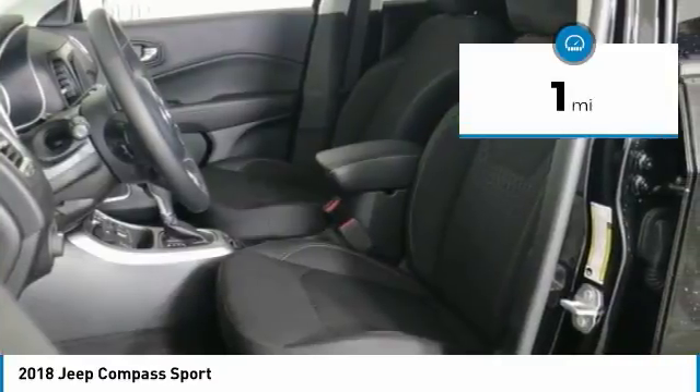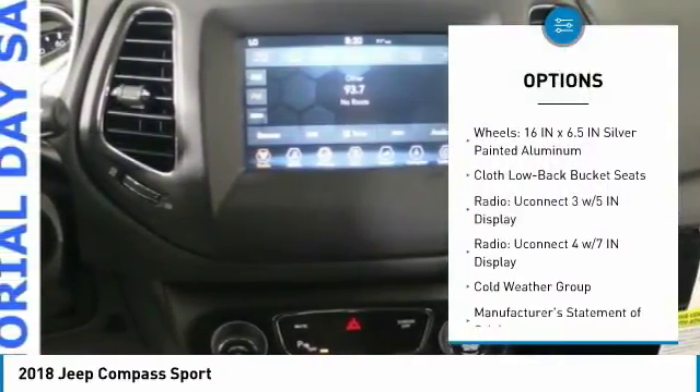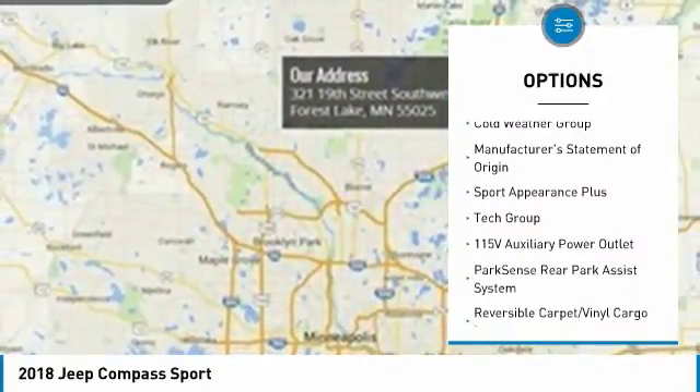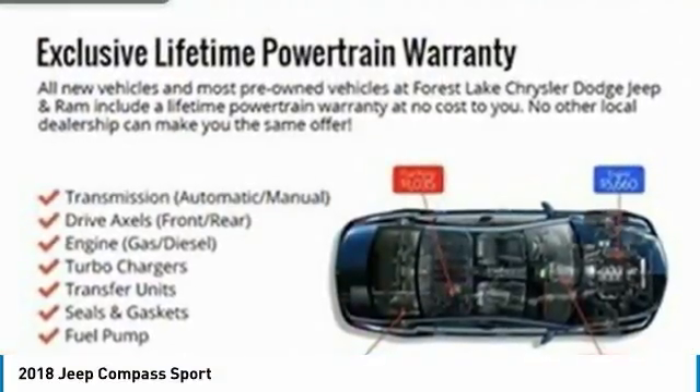Here are some of this vehicle's great options: traction control, air conditioning, dual airbags, power steering, four-wheel disc brakes, center armrest, rear window defroster, electronic stability control, power windows, and trip computer.